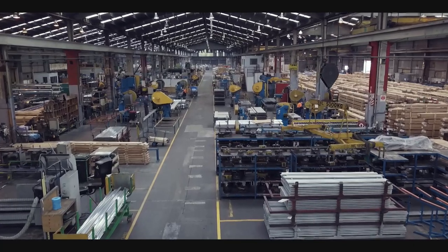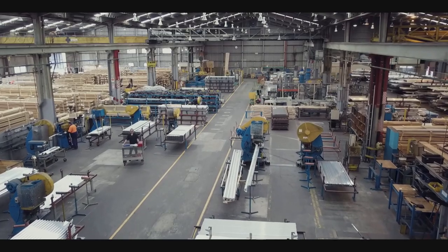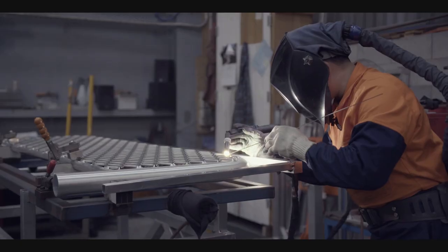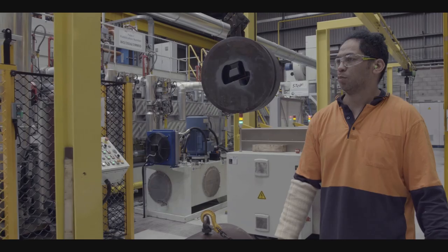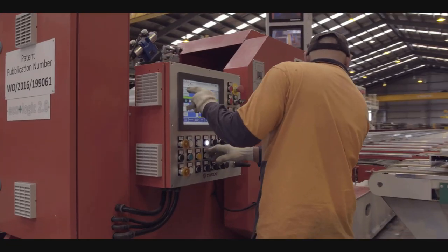McKechnie has the largest aluminium fabrication facility in New Zealand, housed within a 10,000 square metre factory with 50 employees on site. Our people range from New Zealand trade-qualified tool makers through to industrial product designers and engineers.